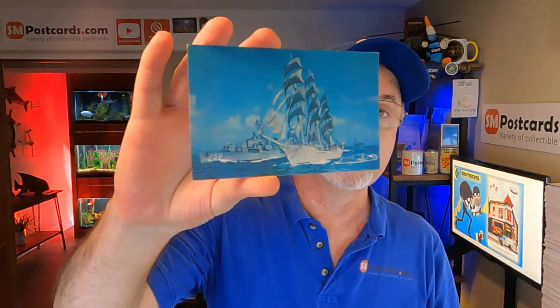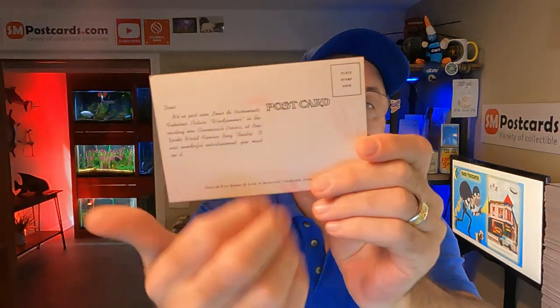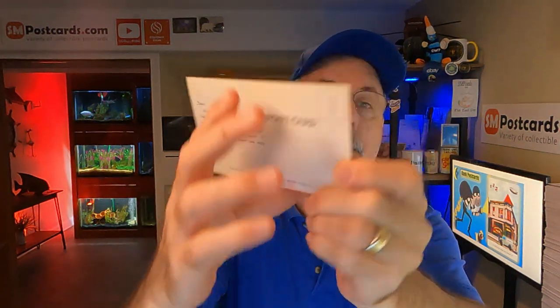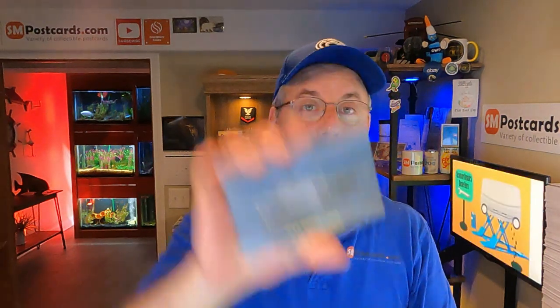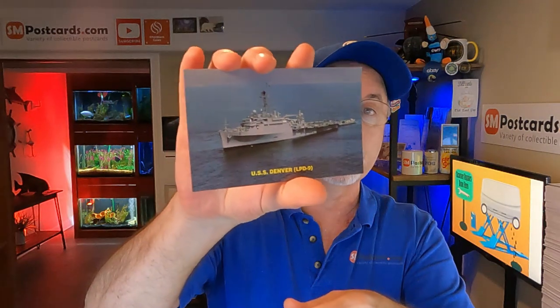Next is a ship — just an older ship, not for sure what it is. Windjammer. It's got a stamp box and everything on there, but it already has a pre-made message on it. Sold for $4.65 — publisher card, unposted, brand new out of the box. $4.65.